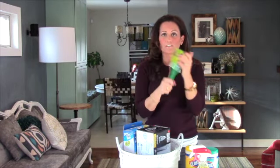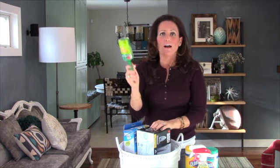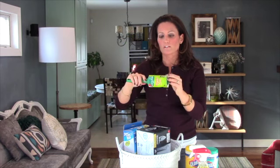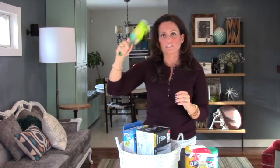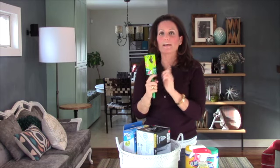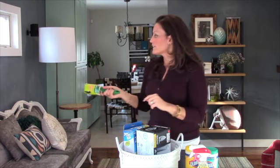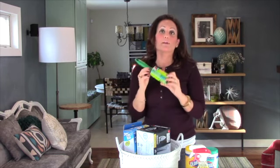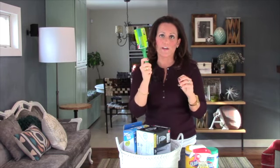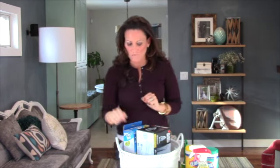A lint roller — who doesn't need a lint roller, especially if you have animals. I always use this on my lamp shades to easily clean the hair off, and I also use them on my headboards, couches, and pillows. It's a great little tool to instantly get hair off of wherever it needs to be.